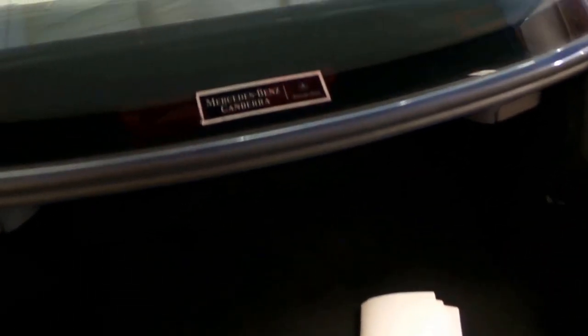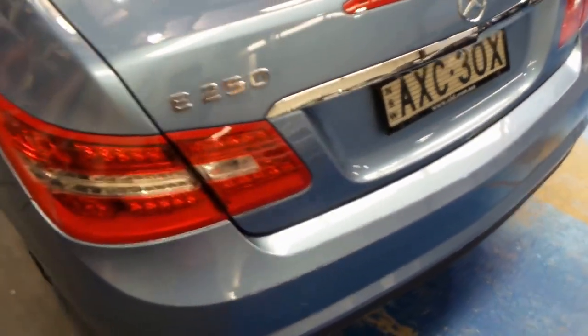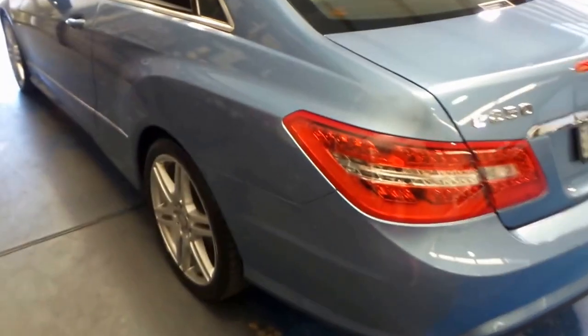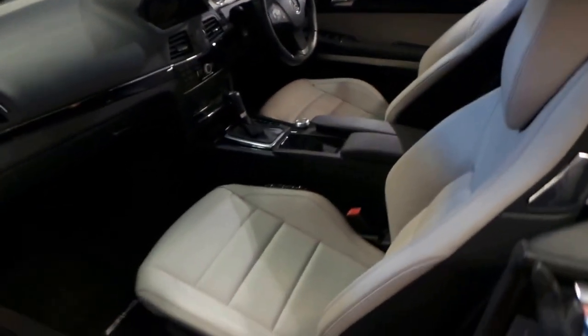The back seats fold down. It was delivered at Mercedes-Benz Canberra, and that's where the previous owner lived. I find we get some of our best cars from Canberra. I used to own an early 90s Mercedes-Benz 500SL from Canberra and it was absolutely lovely.